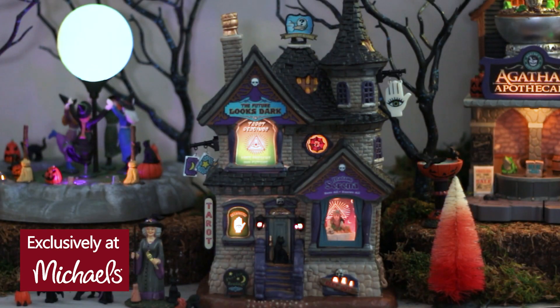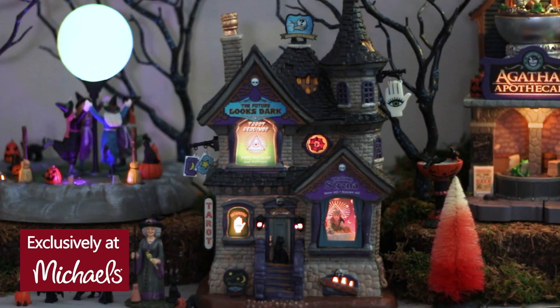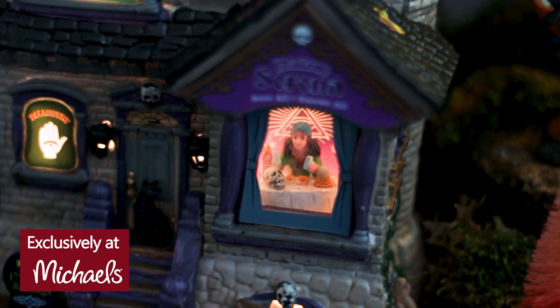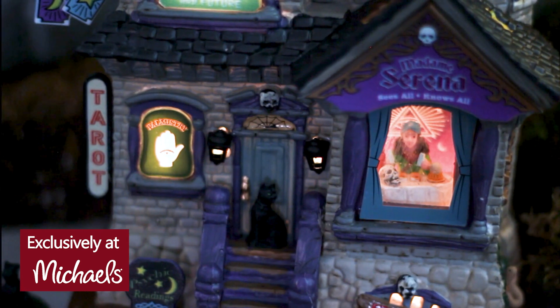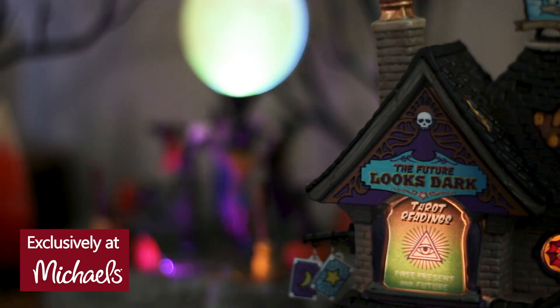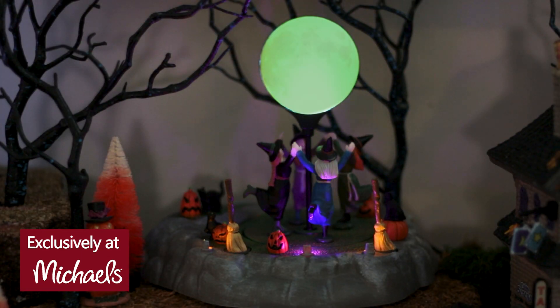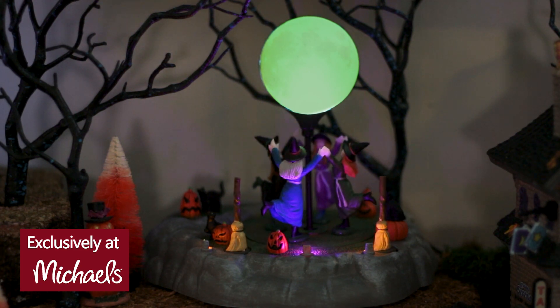How about a little fortune-telling at The Future Looks Dark? Will Madam Serena make your spine tingle as she tells you that your future looks grim? Or perhaps it's good news the cards hold for you? Now set your broom aside and watch the witches circle a brilliant full moon for one last magical dance at Dancing in the Moonlight.